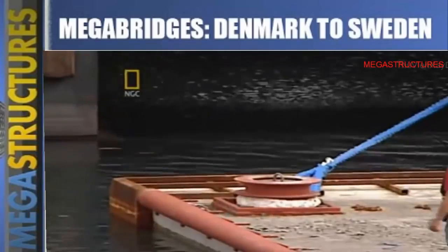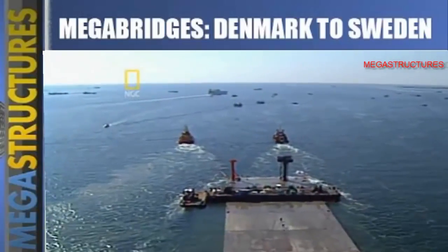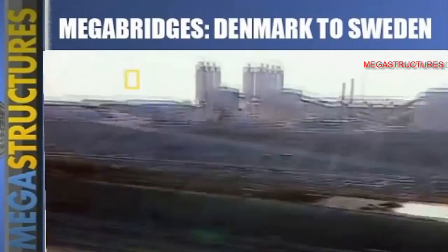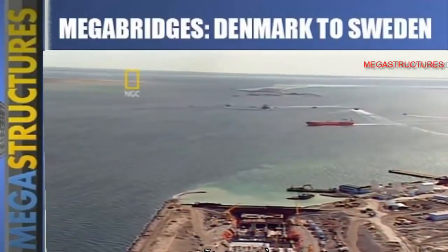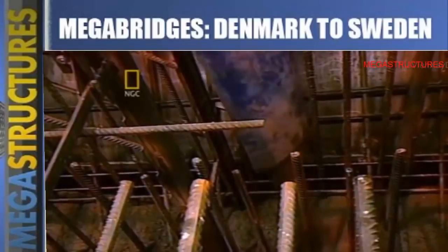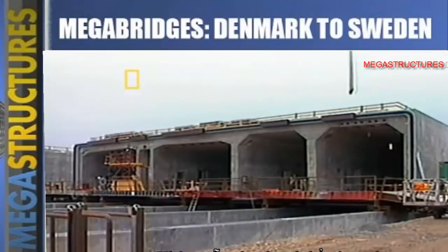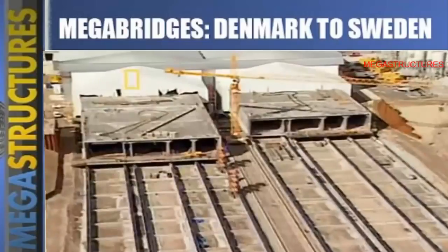Moving them was an enormous and dangerous challenge — one that triggered the most catastrophic accident of the entire project. Each tunnel segment weighed more than the equivalent of twenty-four space shuttles. Between them they contained enough concrete to build a pavement around the Earth twice. No machine in the world could lift one into the air and put it into place, and these engineers had to get each 55-million-kilogram piece off dry land and into the middle of the Øresund Strait.